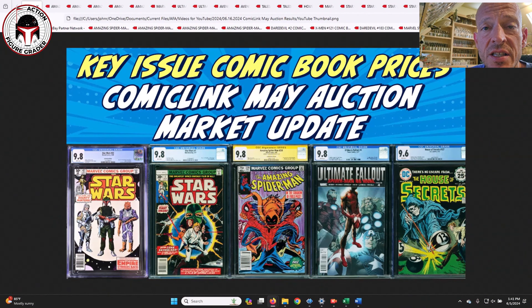Welcome back to the channel, this is the Action Figure Grader, and as I do once a month I'd like to look at the closed auctions over at Comic Link. This batch is a little different — I do have some of the usual suspects as you can tell by the thumbnail, but I also picked out a few to bid on that were a little outside the box, just to give you some ideas of the kind of stuff I like and the kind of stuff I'm buying.